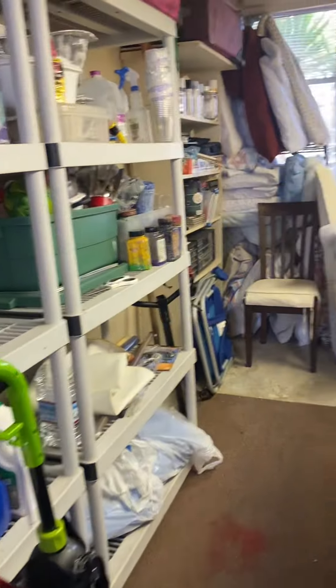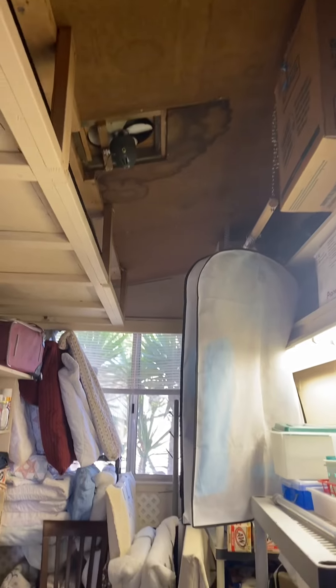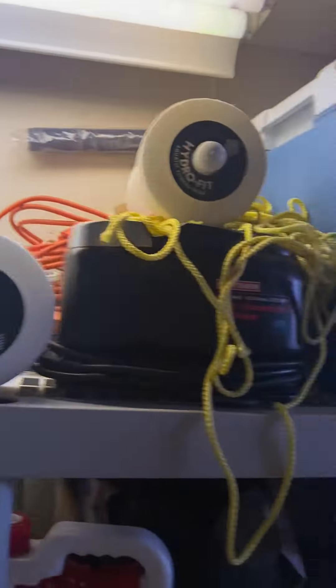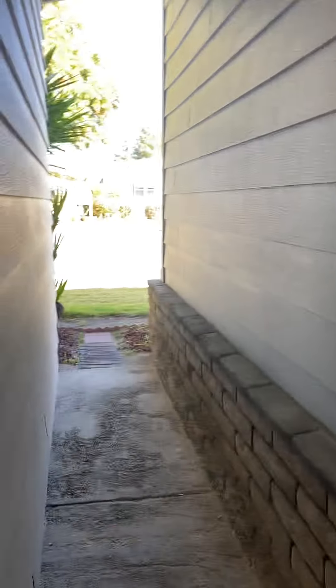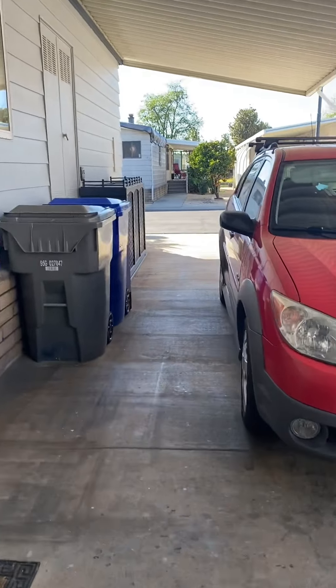Now let's take a look in here. She turned on the light. Looks like there was a leak, but this is a really big room. I think this one's actually my favorite. Thank you very much.